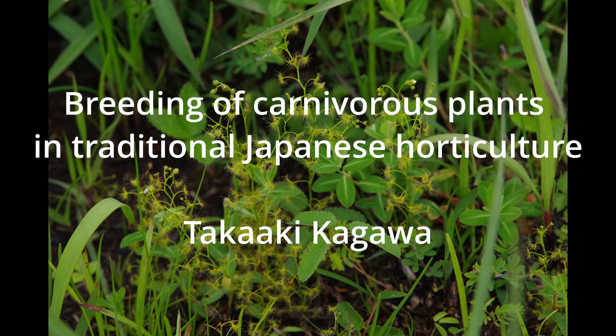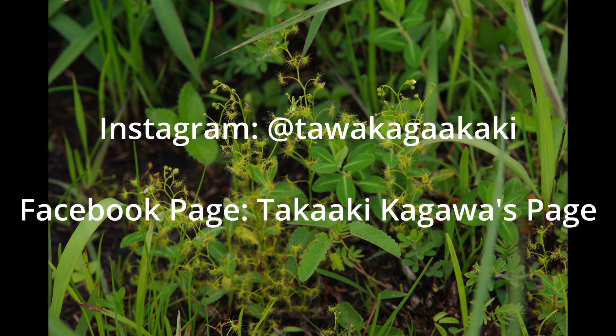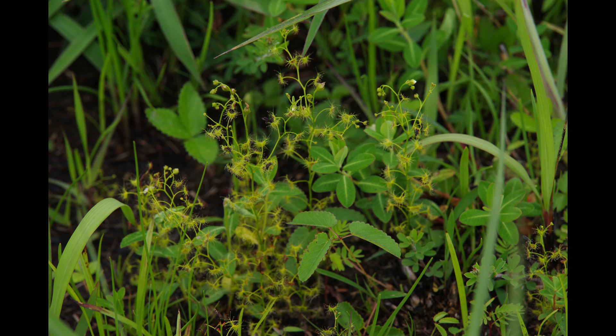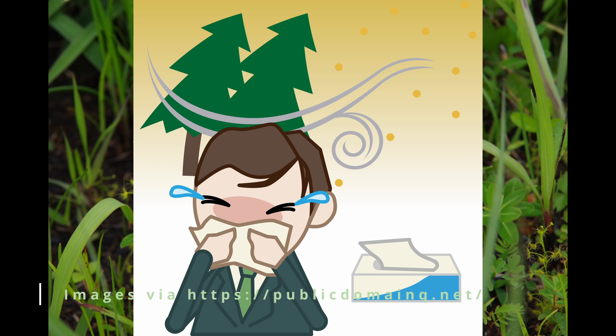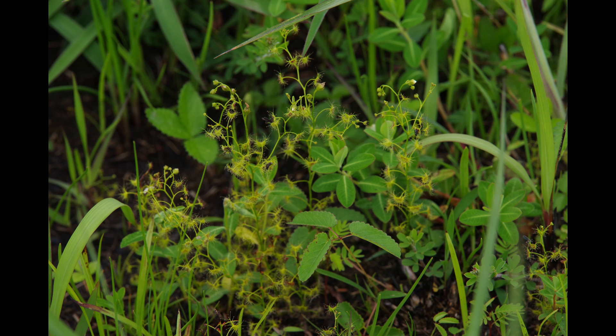Happy Wild Carnivorous Plant Day! This is Tokaki Kagawa from Japan. In this video, I will discuss breeding of carnivorous plants in the context of Japanese traditional style horticulture. The video quality isn't the best because of my pollen allergy reactions during the season when I'm making this video, but I hope you enjoy it.